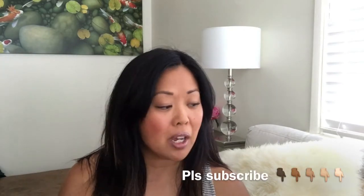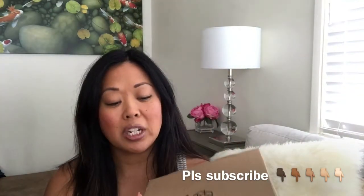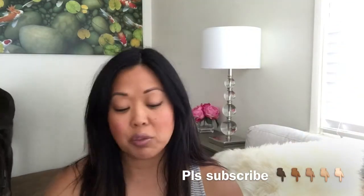Hey everyone, it's Kat. I was not expecting to do a video today or film a video today, but I got something in the mail and it's very nondescript. So when it came, I just thought it was for my husband.